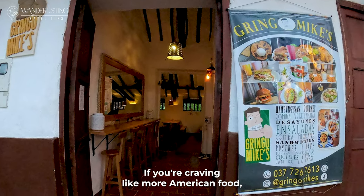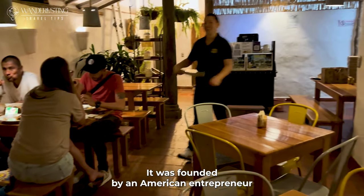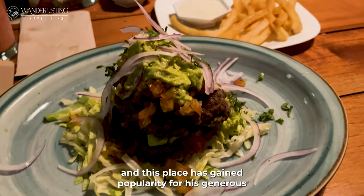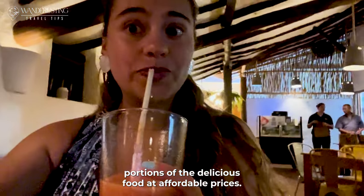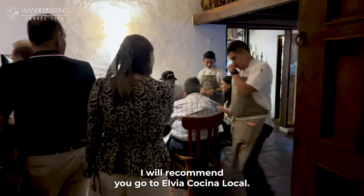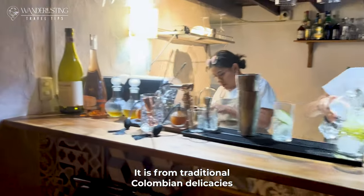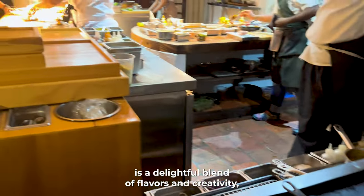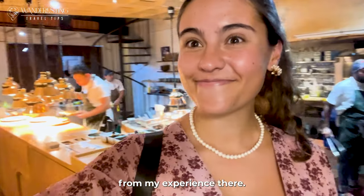If you're craving more American food, I'd recommend Gringo Mike's. It was founded by an American entrepreneur in the neighboring town of San Gil about a decade ago, and has gained popularity for its generous portions of delicious food at affordable prices. And if you want a fancier dinner, I recommend Elvia Cocina Local — from traditional Colombian delicacies to international fusion dishes, the menu at Elvia is a delightful blend of flavors and creativity. Make sure to see the video I have on my experience there.